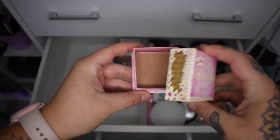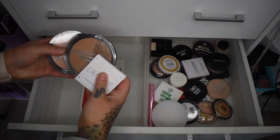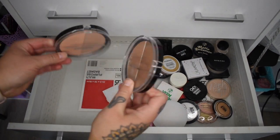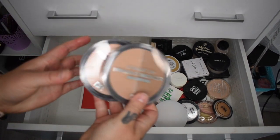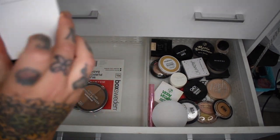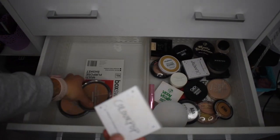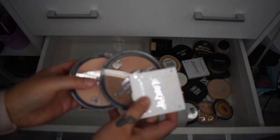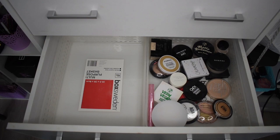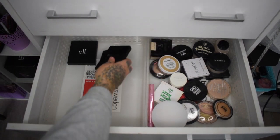ELF contour palette — I'm thinking of doing an ELF one-brand tutorial so I'll keep this for that. W7 Honolulu is so old so that's going. The last three products: Designer Brands bronzer and highlighter, I don't know how old they are so I'll probably just ditch them. And an old ColourPop bronzer — I loved it but it's too old, so those three are all going.